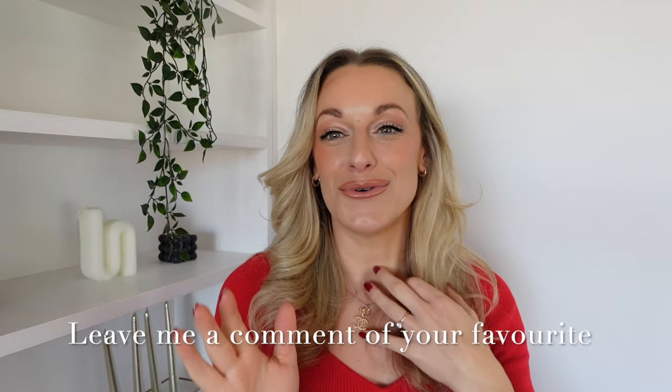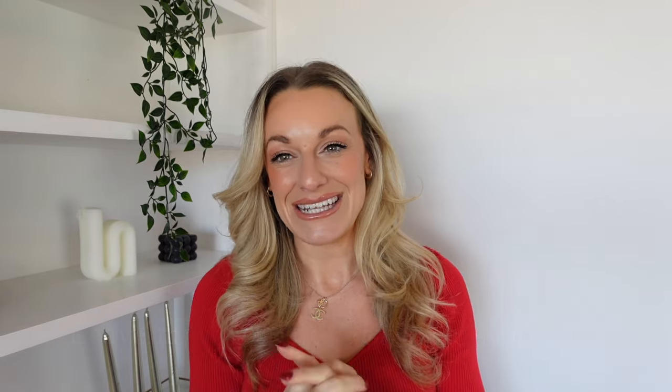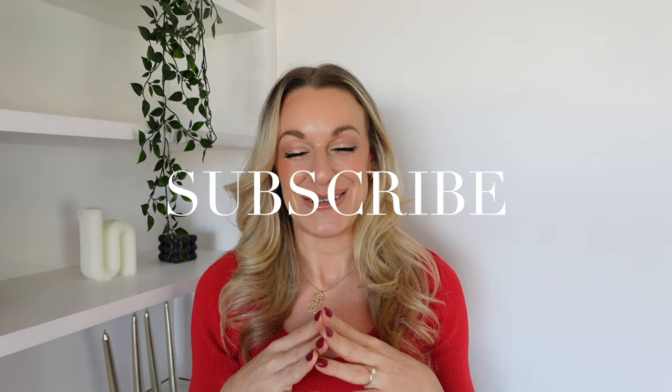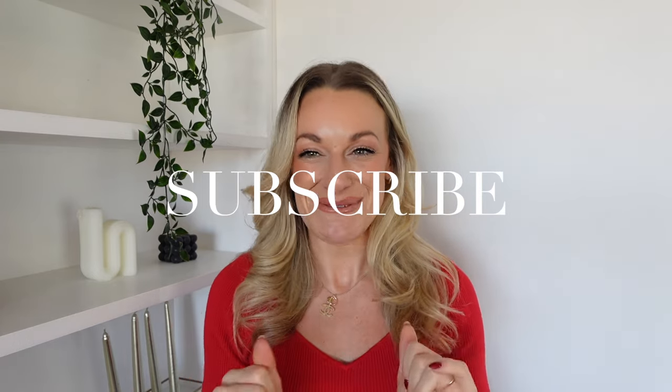I hope you guys have enjoyed this video! If there's anything you've loved or are going to pick up, please let me know in the comment section below. If you're looking for anything and haven't been able to find it this year, leave a comment — I'm more than happy to try and find special little bits for you. I've got a lot more Christmas and festive content coming up, so make sure you're subscribed with the notification bell on so you don't miss any more videos. I'll see you in the next one — bye!